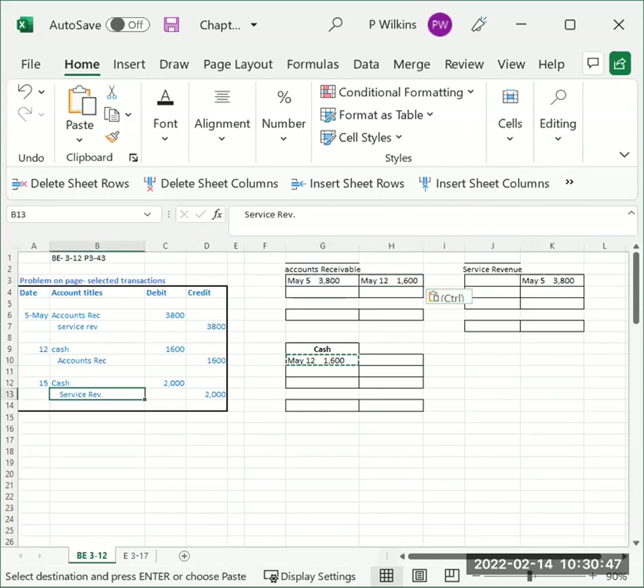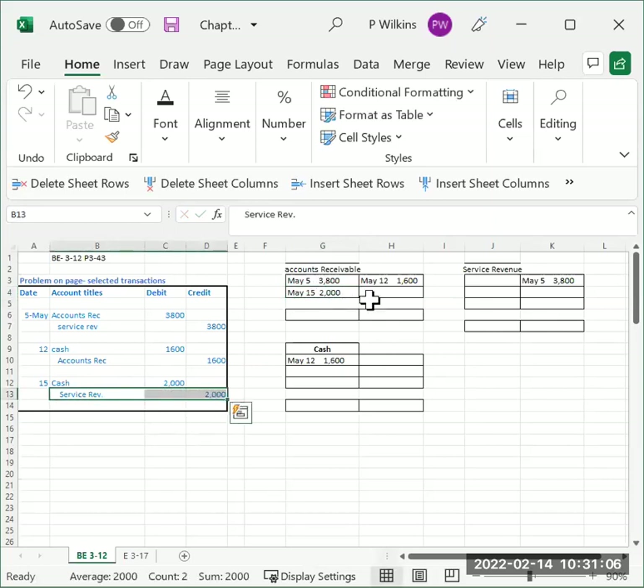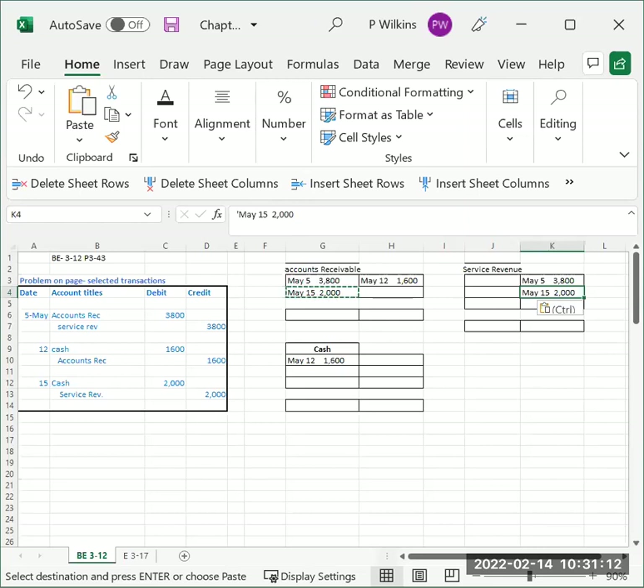Now for the May 15th transaction: we're going to debit cash two thousand dollars. The second part of that transaction is we're going to credit service revenue two thousand dollars, so we go over to revenue and credit revenue two thousand dollars.